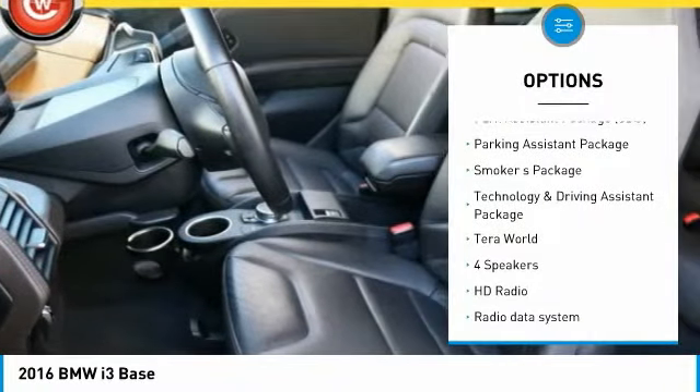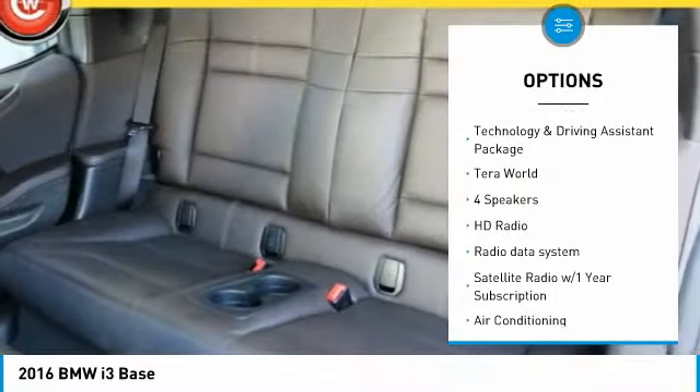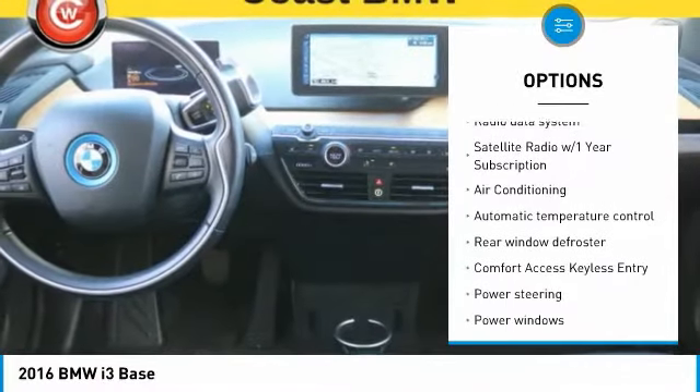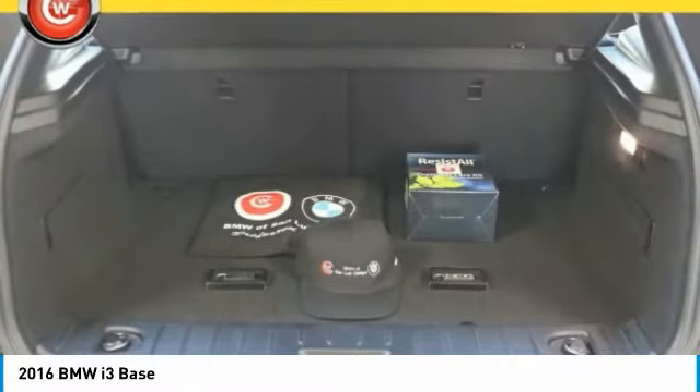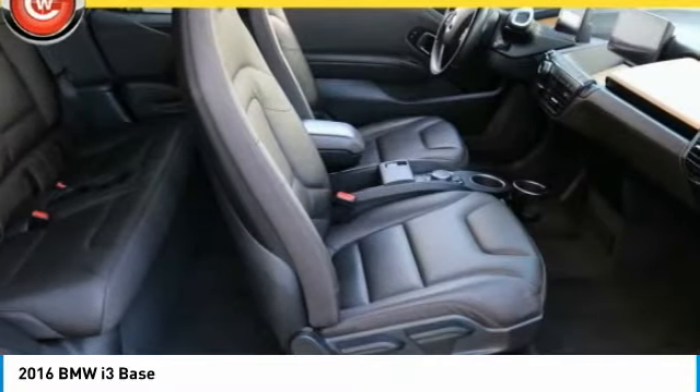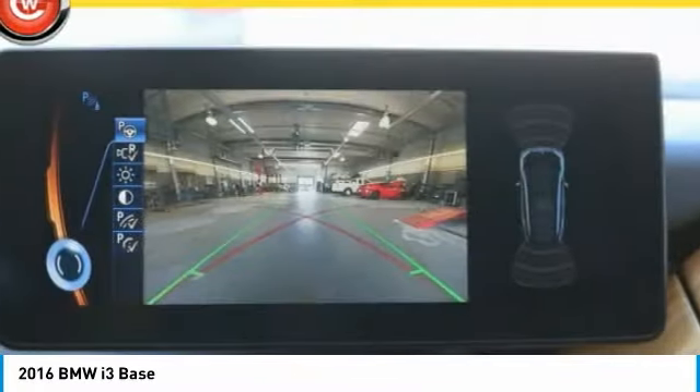Keyless entry. Traction control. Navigation system. Air conditioning. Dual airbags. Leather-wrapped steering wheel. Power steering. Four-wheel disc brakes. Center armrest. Heated front seats. A vehicle like this doesn't come along every day.